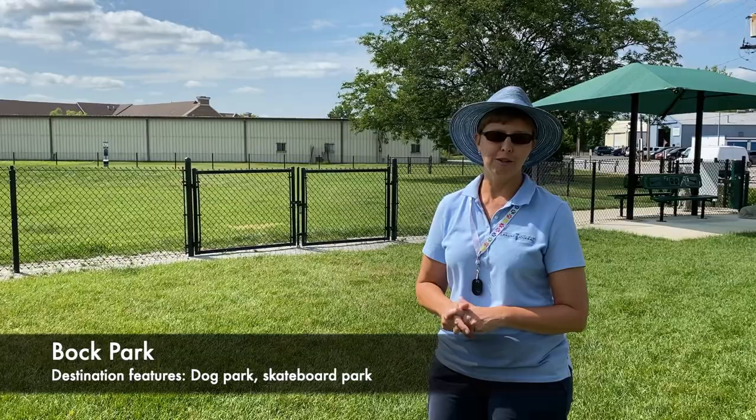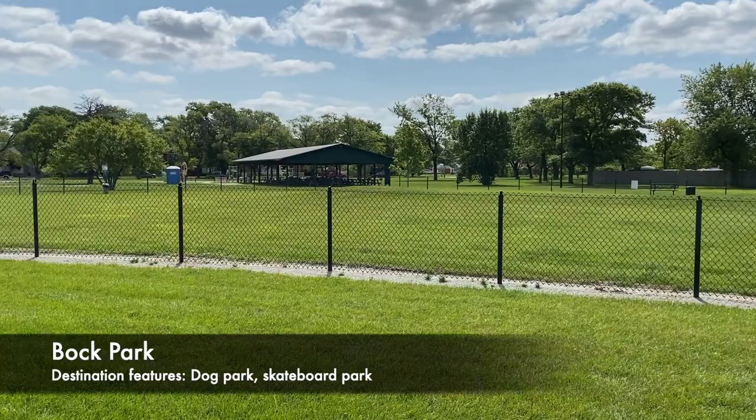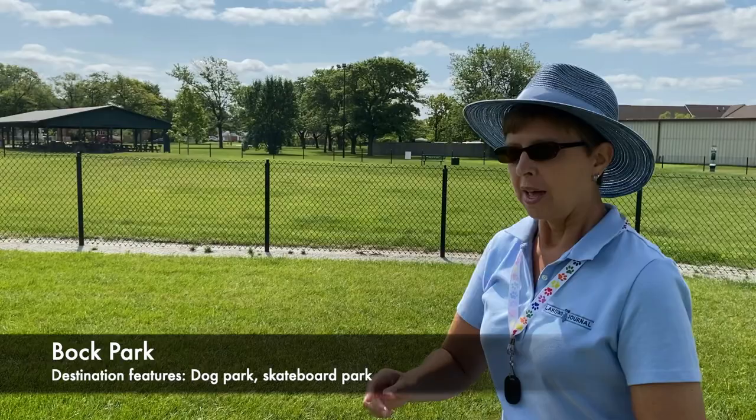Bock Park also has a new playground area over on the east side, a shelter that can be rented for events, and a skateboard area.